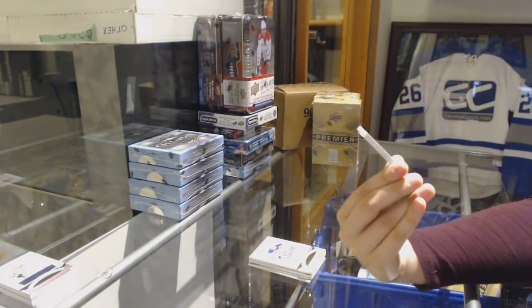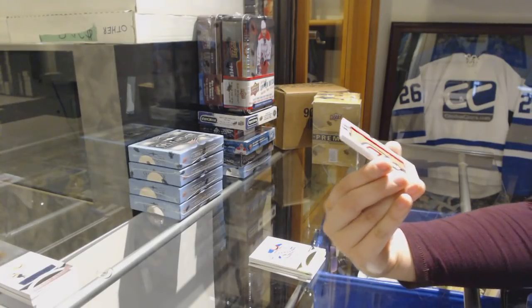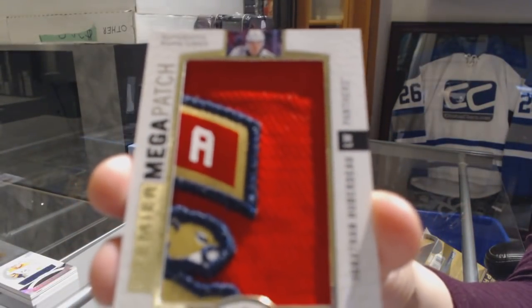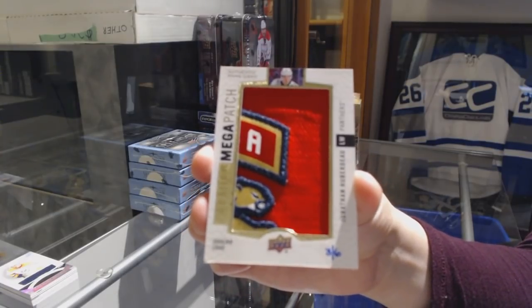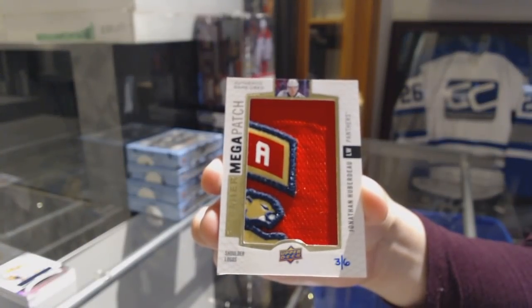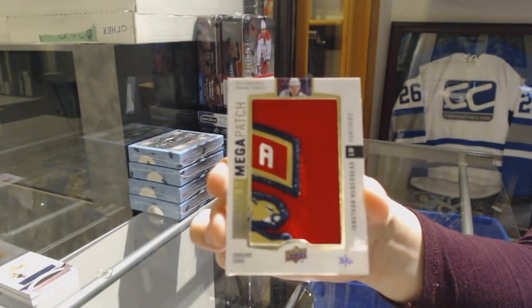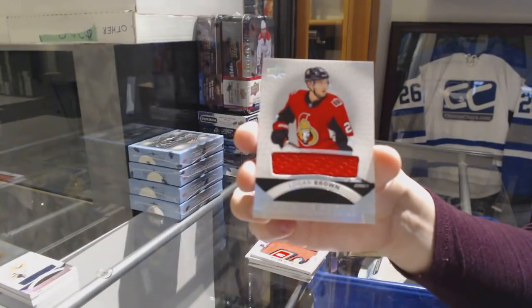We've got a mega patch shoulder logo number 236 for the Florida Panthers, Jonathan Huberdeau, and a jersey of Logan Brown for the Ottawa Senators.